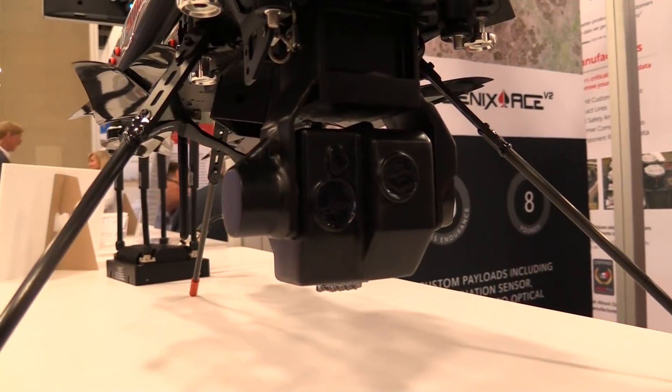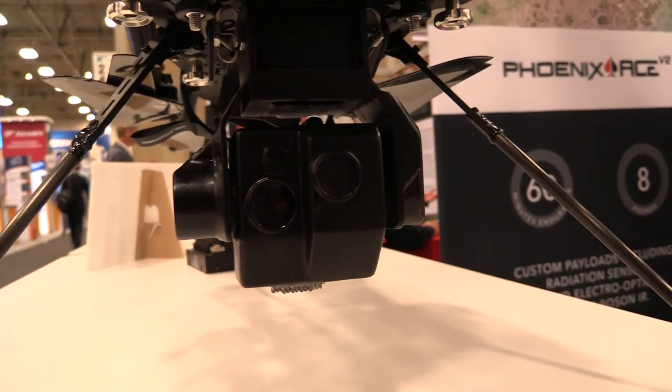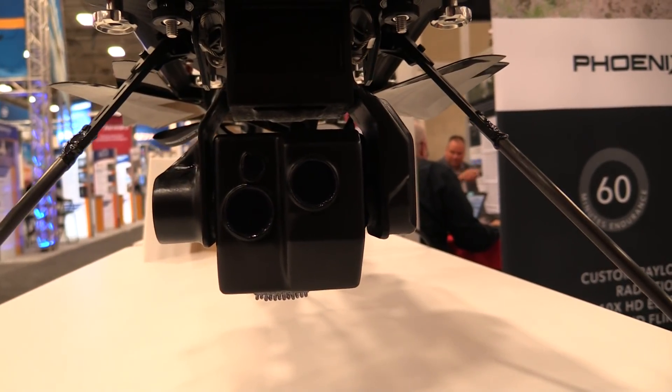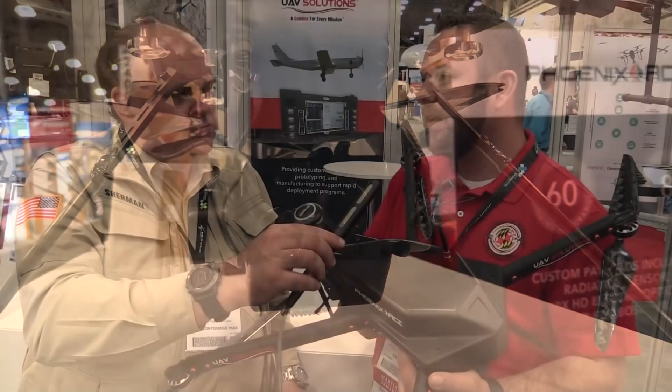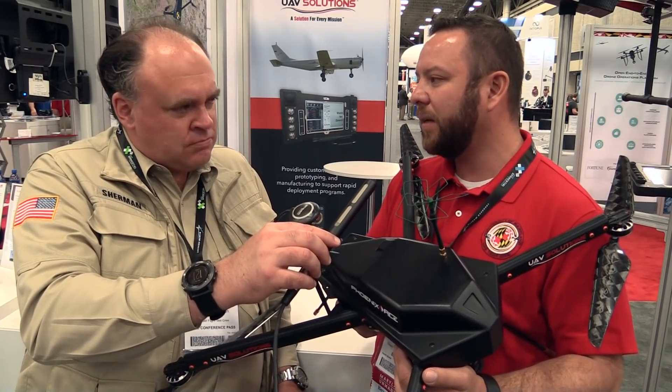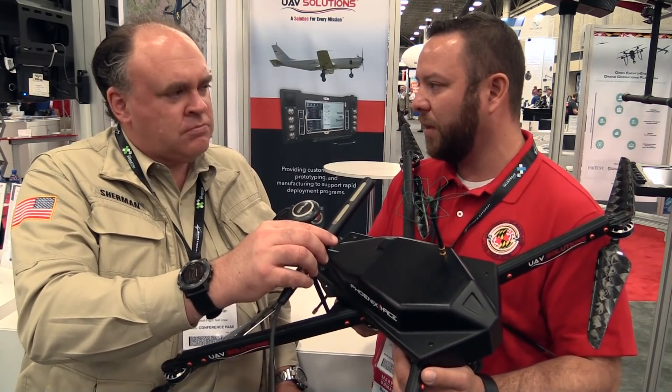They didn't make it fly for an hour just because they could — it pertains to the mission of this aircraft. We're using it primarily for research. Endurance is a big factor; you can get some stuff done flying for five to ten minutes, but when you have 60 minutes under your belt, that offers a lot of opportunity.